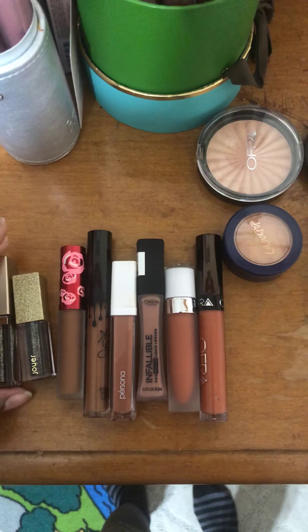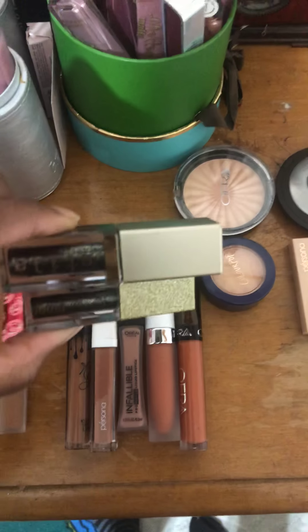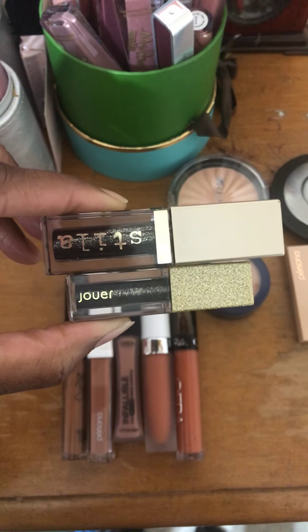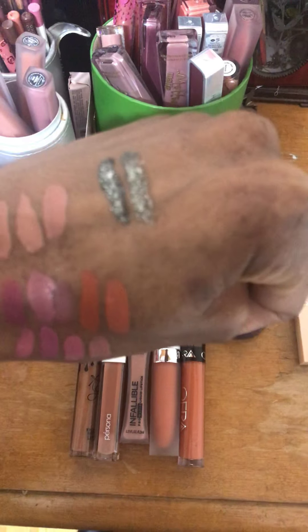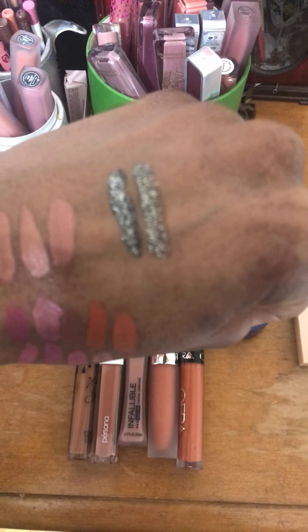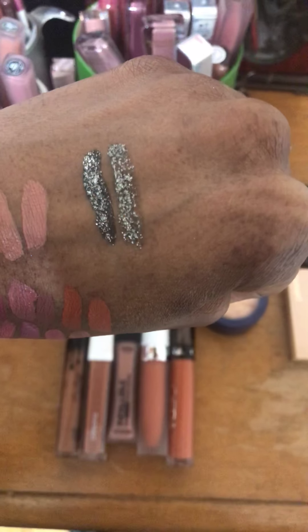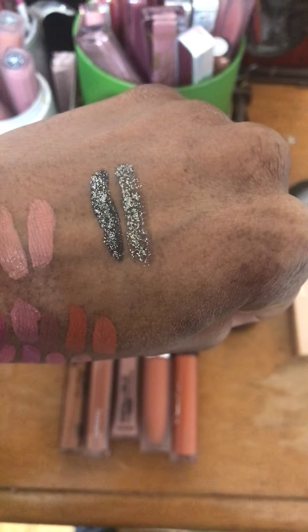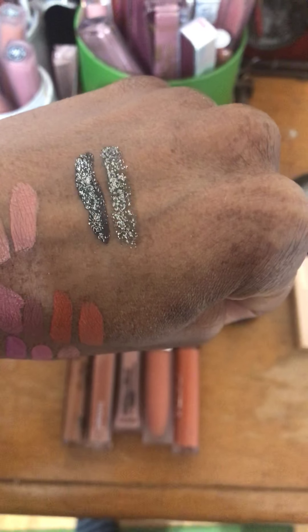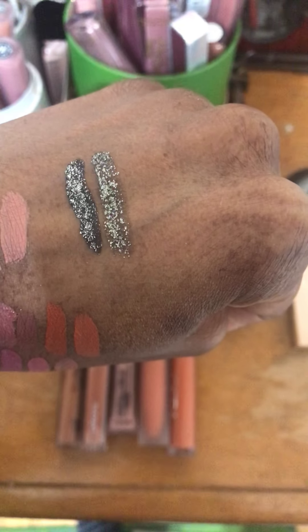If you bought that Wish makeup set I showed in the haul video before this one, you'll see it is a dupe for the Stila Glitter in Molten Midnight. I've swatched them on my hand already and as you can see they're like the exact same color. The Stila one is a little more opaque, but since this came in the set, you don't have to buy Molten Midnight and spend that $24 or so.